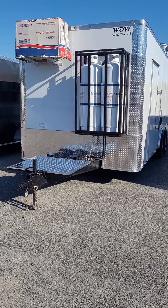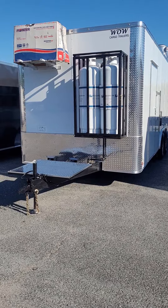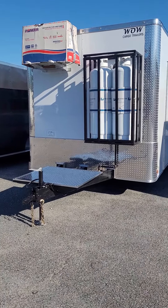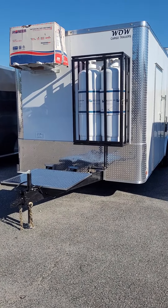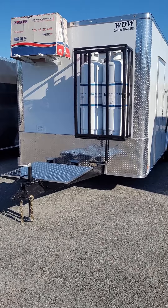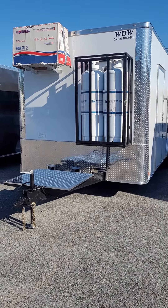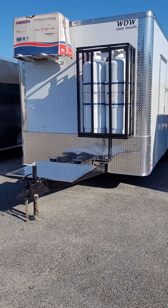Hey everybody, this is Doug Reed from Wow Cargo Trailers in Cochran, Georgia. I'm going to do a little walk around this 8.5 foot by 20 concession trailer, just to give you some specs and some features on this model. If you're interested in this one or any other one close to it and you want more information, please give me a call at 478-290-2753. That's Doug Reed at Wow Cargo.